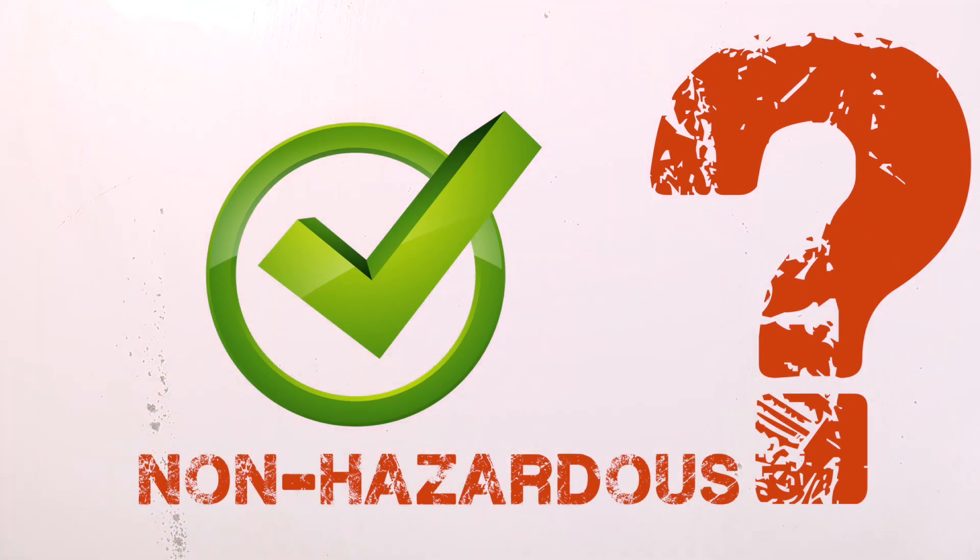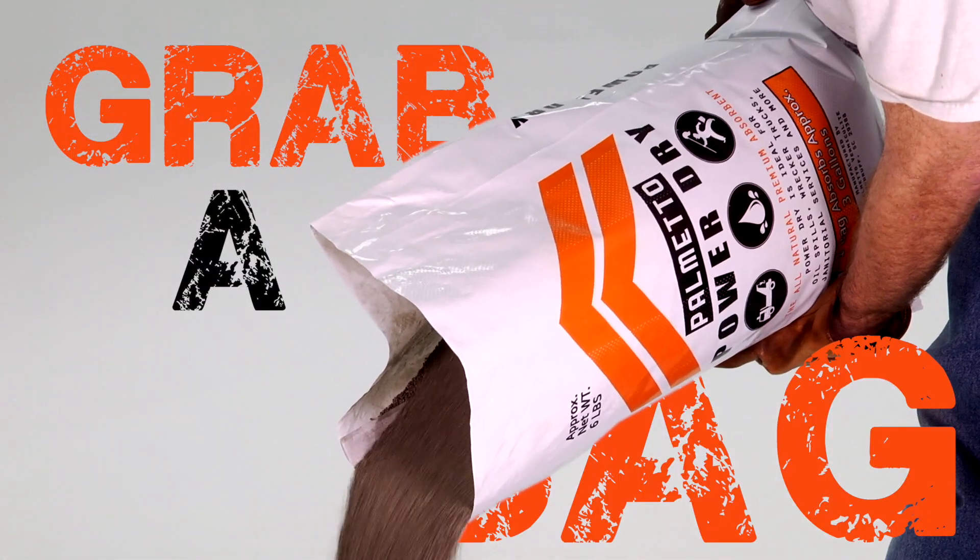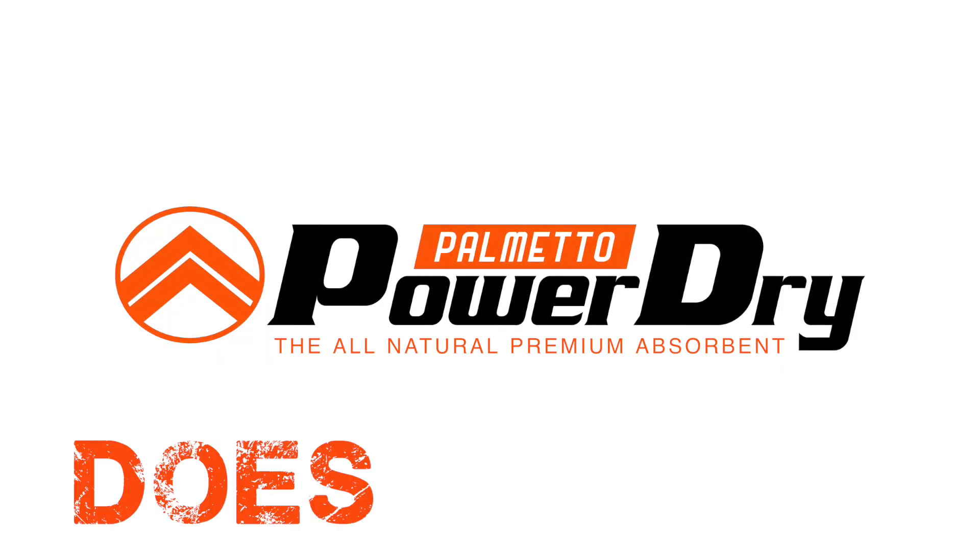Non-hazardous? Check. Non-flammable? You bet. Spills have never been so simple. Just grab a bag and pour it on. Palmetto Power Dry does it best.